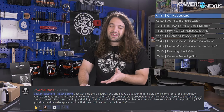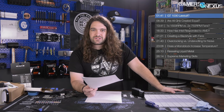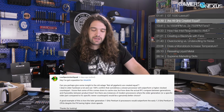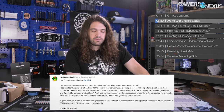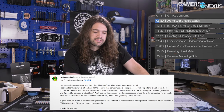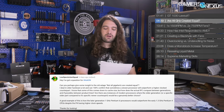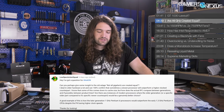Thanks to our lawyer friends who helped with that. Next question from Low Spec Action Squad: 'Can you give some insight into the adage not all gigahertz are created equal? I deal in older hardware a lot and can confirm that sometimes a slower processor will outperform a higher-clock counterpart. Some of this comes down to cache size, but how does actual IPC compare between generations and product lines? Are there instances where an older part would be a genuinely better choice than its newer counterpart?'